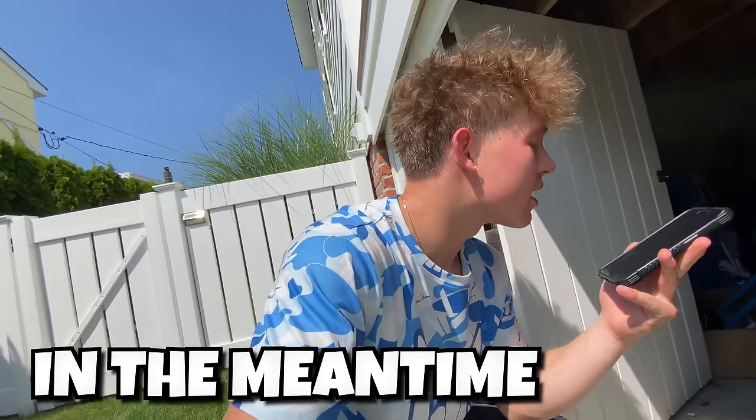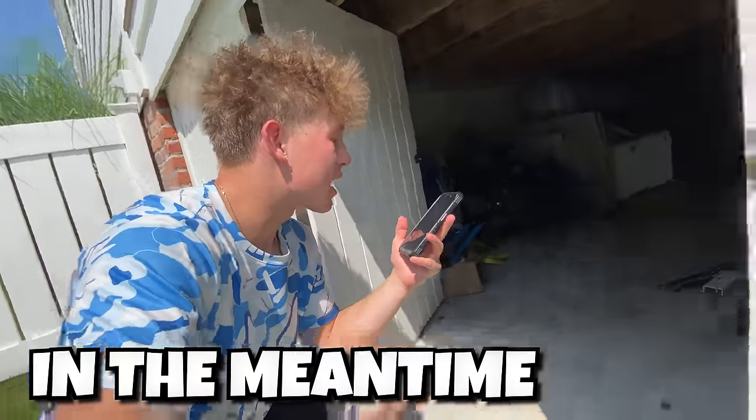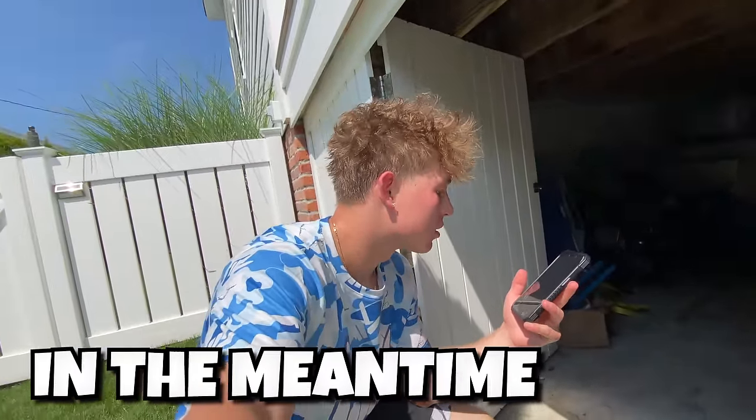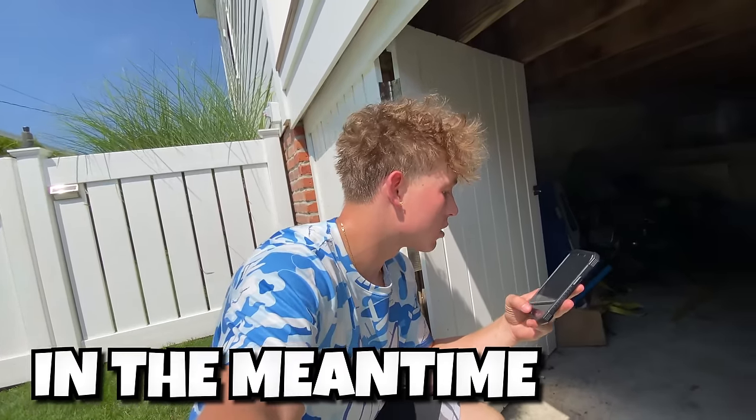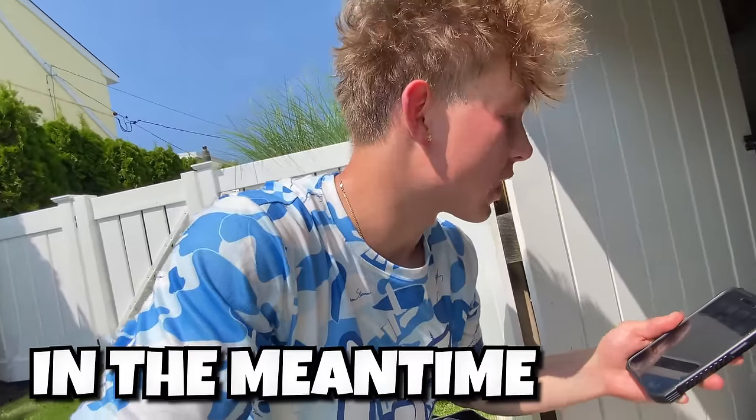Hey Grace, sorry to bother you, but I think there's something wrong with the house. What's going on? I think there's a water leak. Can you FaceTime me so I can see? Yeah, I'll FaceTime you right now. It looks like the house is flooding — it's pouring out from under the deck now. Oh my goodness, that does not sound good. Yeah, this is not good.